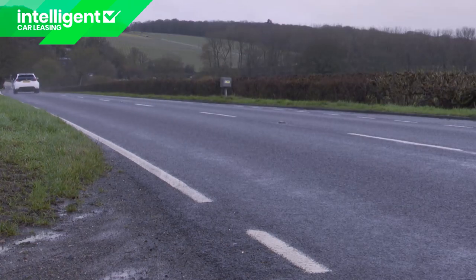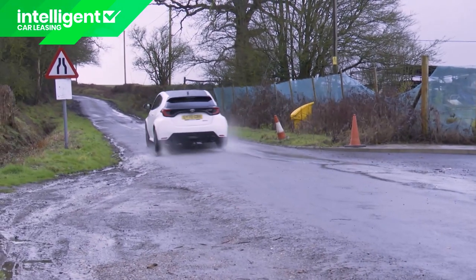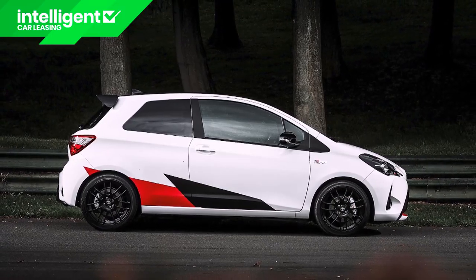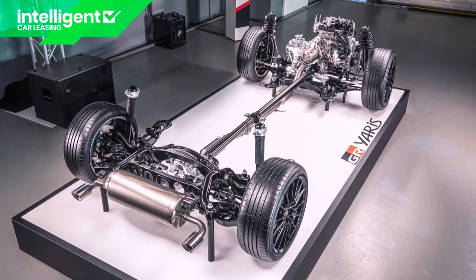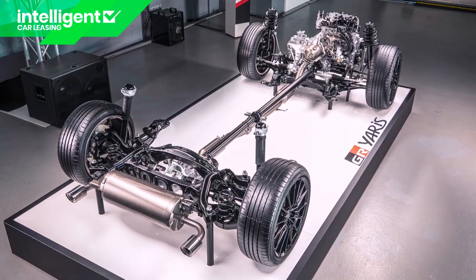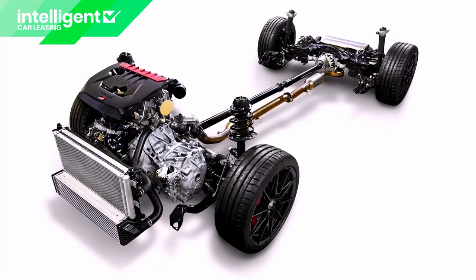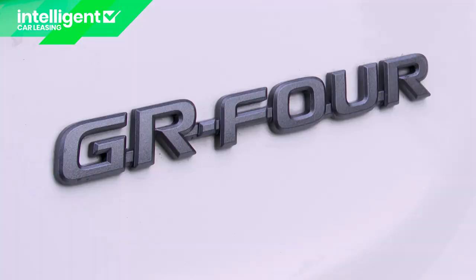257 bhp, 360 newton metres, and 0-62 from rest in just 5.5 seconds on the way to a maximum of 143 mph. The old Yaris GR-MN, for reference, put out 209 bhp. This GR Yaris's powertrain — the world's most powerful three-cylinder engine — is mated to a six-speed IMT intelligent manual transmission stick-shift gearbox with permanent four-wheel drive, provided by the brand's latest GR4 system.